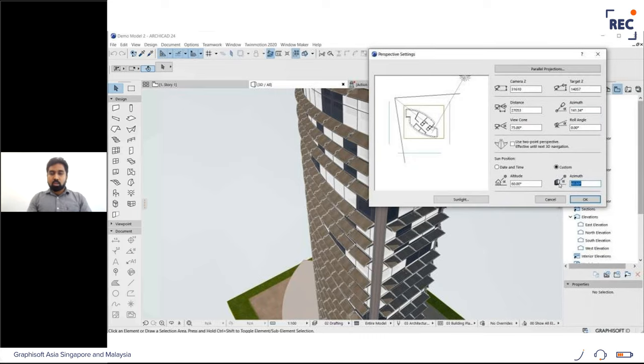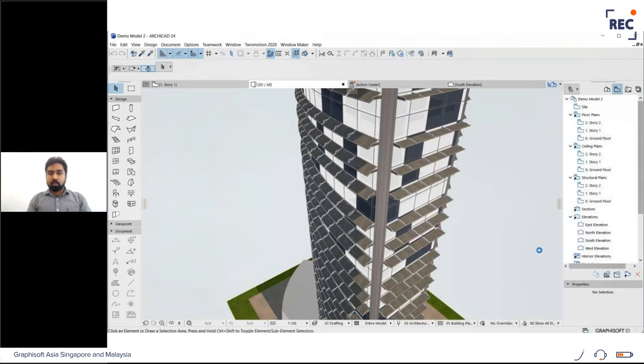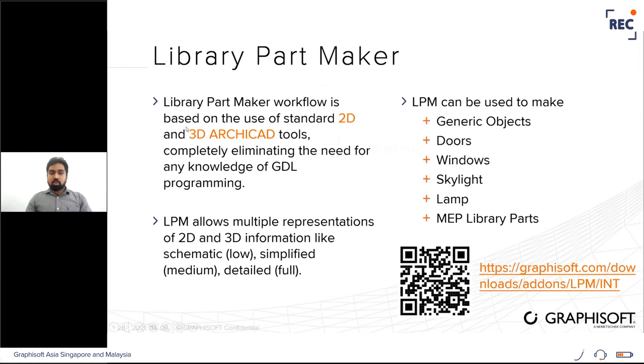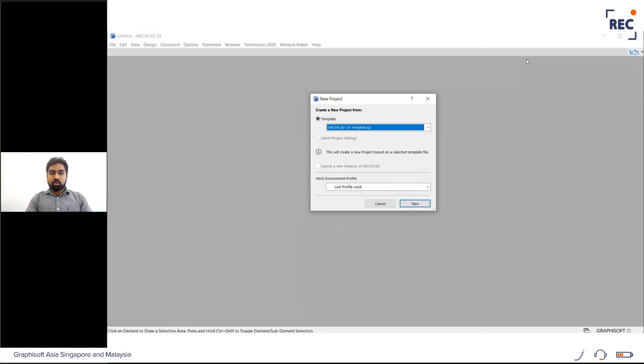The sun shading device rotates accordingly — when the sun comes directly above, it tries to rotate to give maximum shading. Testing at azimuth 180° confirms the horizontal devices rotate correctly. The next method to create objects is the Library Part Maker — another add-on downloadable from the link on screen. It uses 2D and 3D ArchiCAD tools to create library parts and allows representing 2D and 3D information at multiple levels of detail: schematic, simplified, and detailed.